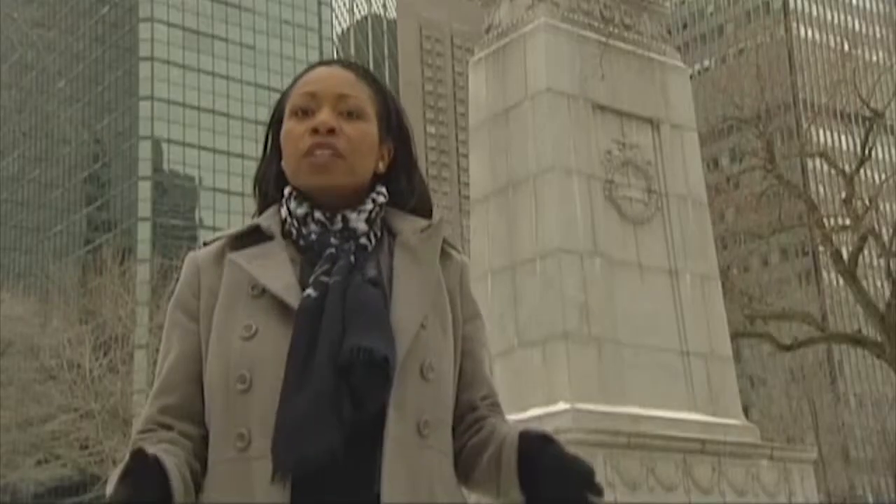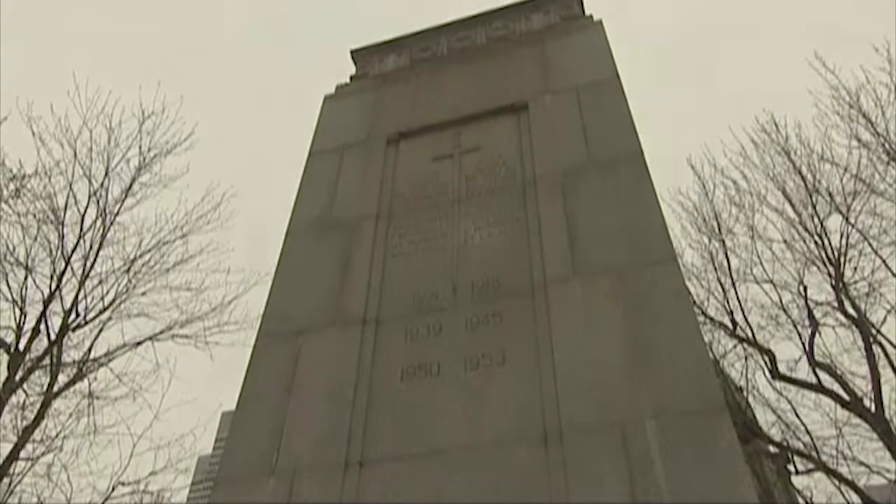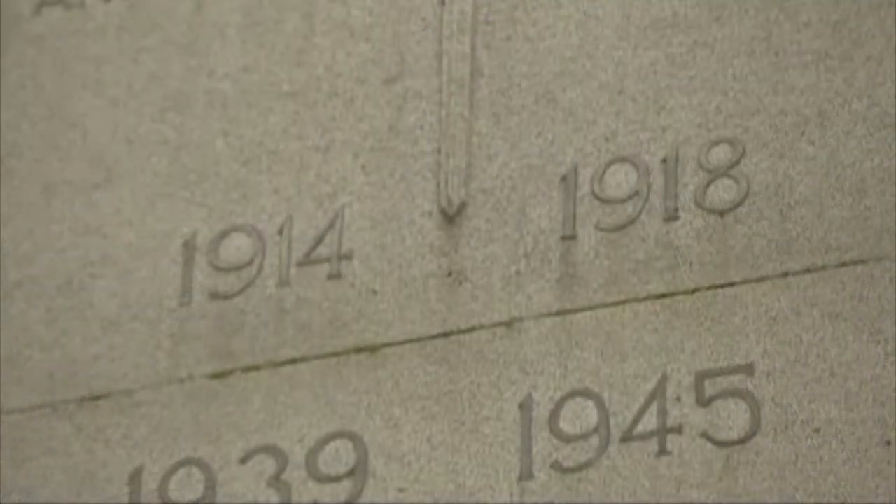One of those monuments is the Montreal Cenotaph in the heart of the city. Unveiled by the Governor General of Canada, Lord Bing of Vimy, in 1921, this monument was inspired by the Cenotaph in London, England. It was dedicated to Montrealers who died during the First World War.